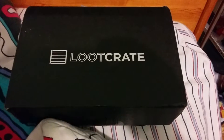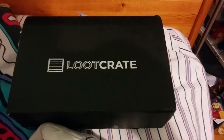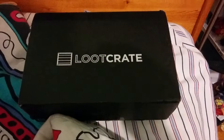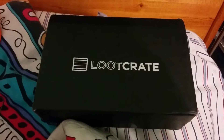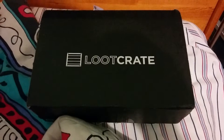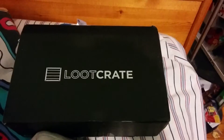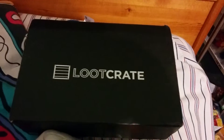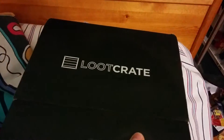Hey guys, so this is gonna be a quick look at the September loot crate. I actually got this for free this month as part of a promotion with Crunchyroll — if you signed up for a free trial of Crunchyroll, they gave you a free trial of loot crate. Only problem is they charged me still for a second one. Anyways, let's see what's inside. I think the theme for loot crate was 'Summons' or something.